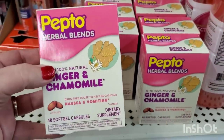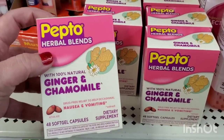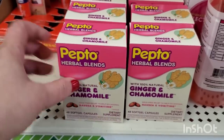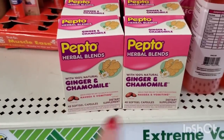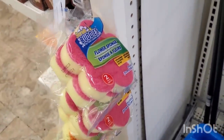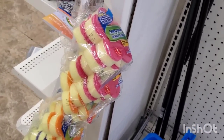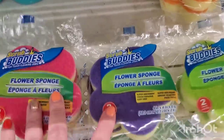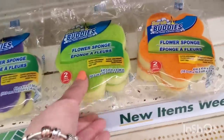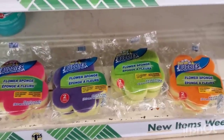I saw these months and months ago in just one Dollar Tree, but now here they are again — Pepto herbal blends with 100% natural ginger and chamomile. These are drug-free relief to help with occasional nausea and vomiting, 48 soft gel capsules. These work really well — definitely worth $1.25. I am so happy to find these. I'm finally seeing the Scrub Buddies flower sponges again, and guess what — I didn't know that they came in four colors! I think I only found purple, pink, and orange, but I don't think I ever saw the green. I'm grabbing one of every color again because I absolutely love the cuteness factor of these sponges.